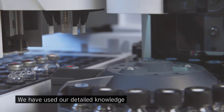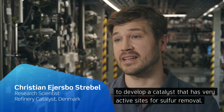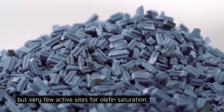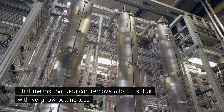We have used our detailed knowledge about the active sites on hydrotreating catalysts to develop a catalyst that has very active sites for sulfur removal but very few active sites for olefin saturation. That means you can remove a lot of sulfur with very low octane loss.